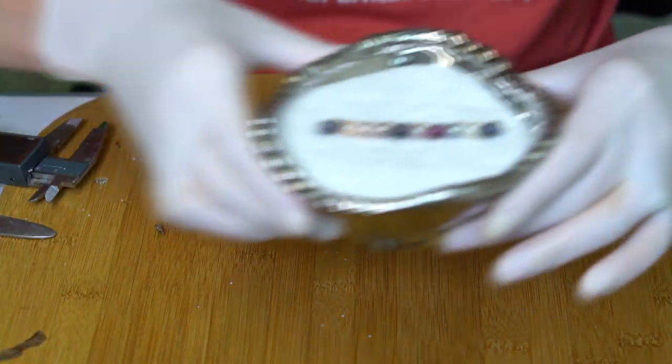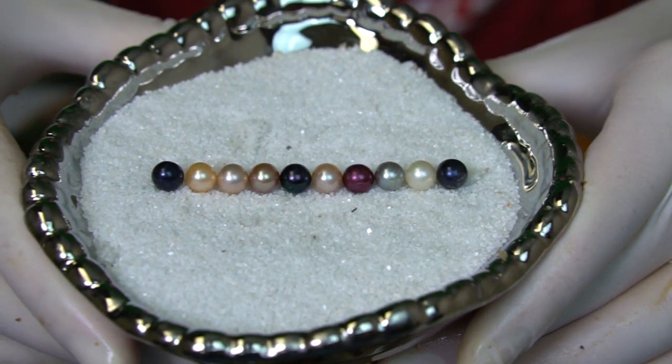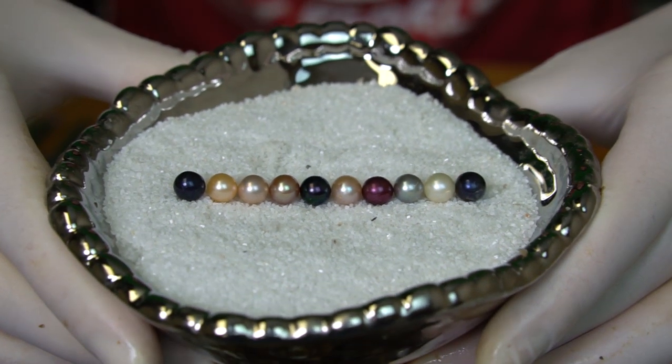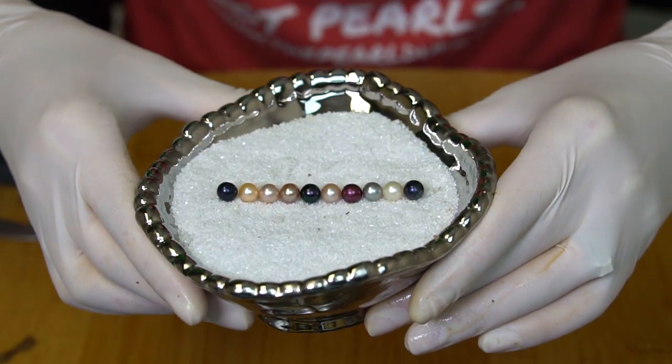Alright, look at this lineup — gorgeous! Just amazing variety of colors. This is perfect. Congratulations to Kathy!